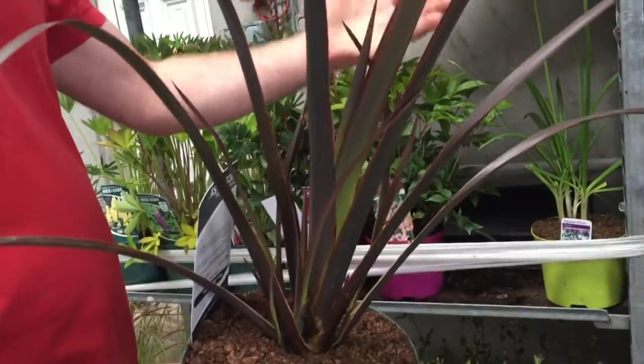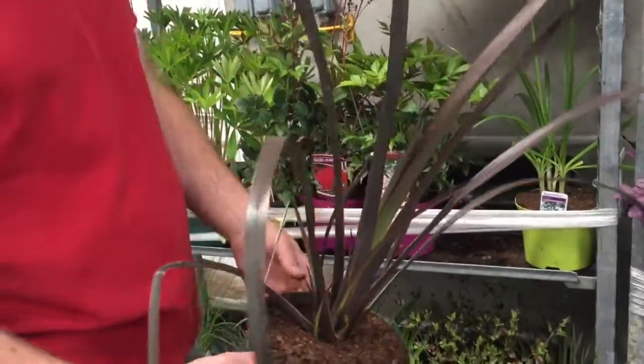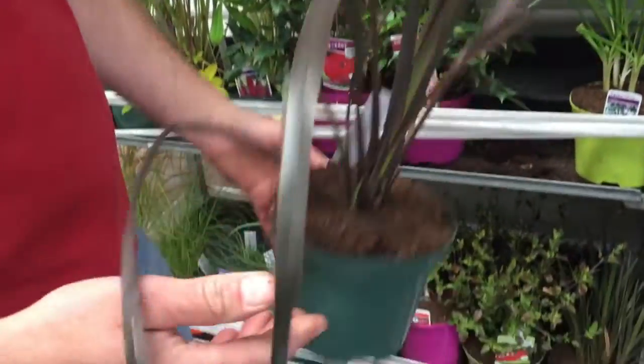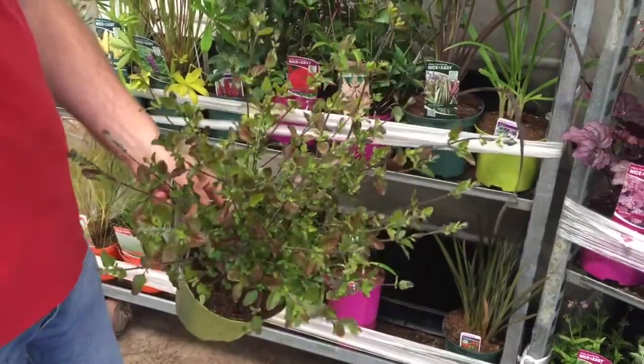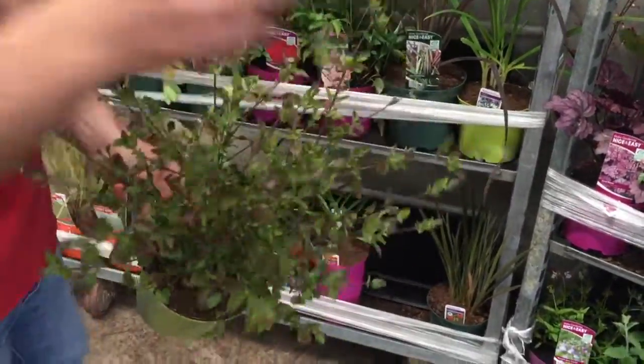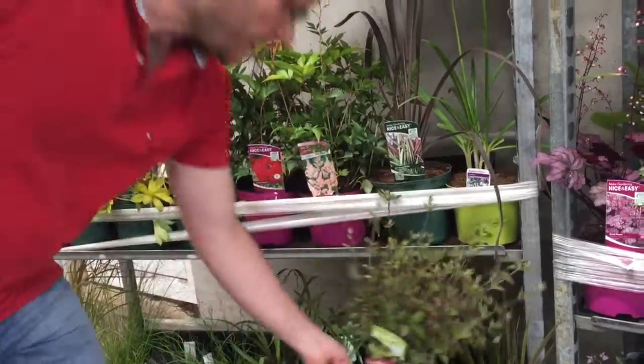There's a nice phormium — doing a couple of varieties, and after the last number of frosts they're starting to come back into fashion. We've got Bronze Baby here, which is a really striking bronze-color foliage — a nice one to keep an eye on. We also have some nice Salvia Hot Lips, which is always popular. These are starting to bud up now and will flower in the next week or so.